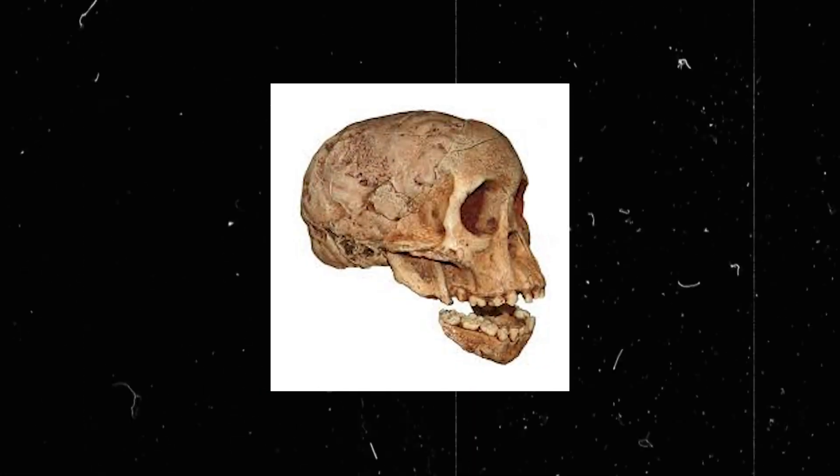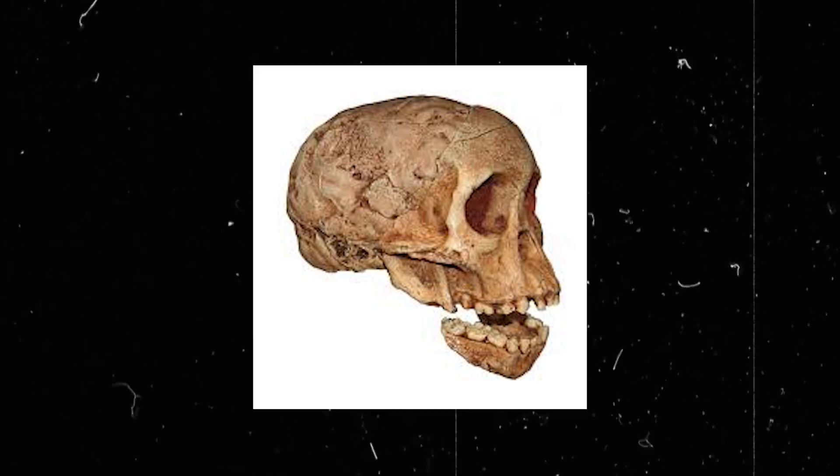While the Taung Child deftly transformed our knowledge of the past, the struggle to solve the secrets of our origins continues.